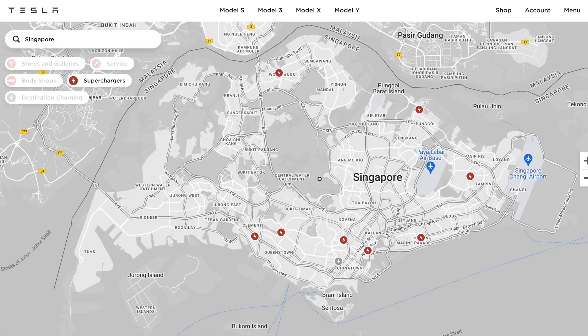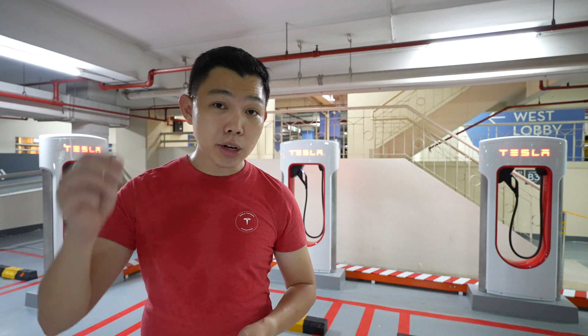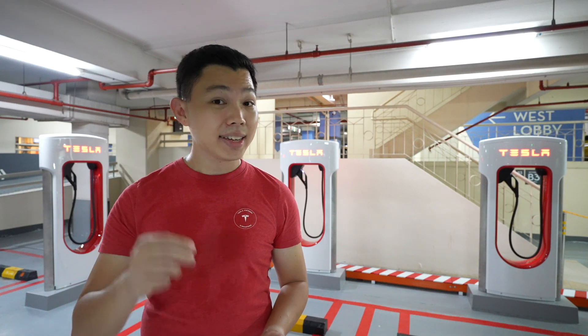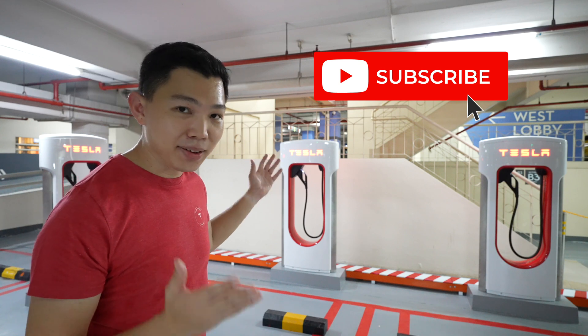When we look at the Supercharger map in Singapore today, some owners say the west looks a little empty — can we build more Supercharger stations there? Let me know down in the comments where you'd like to see new Supercharger stations. If you found this video useful, please click the like button and hit subscribe to stay updated when new Tesla Superchargers like this launch in Singapore.